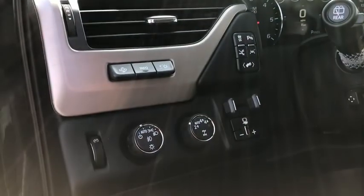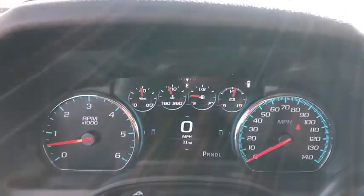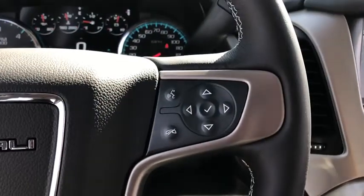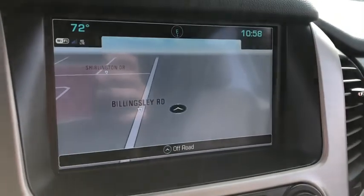Auto-dimming rearview mirror, universal garage door opener, heated front seat, compass, CD player, electronic stability control, fog lights, heated steering wheel, trip computer, security system, power windows.